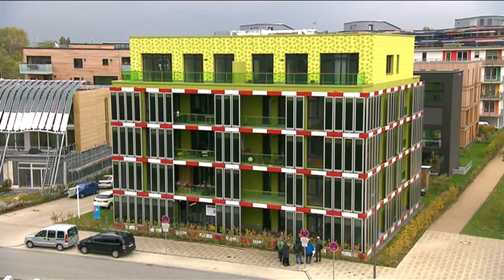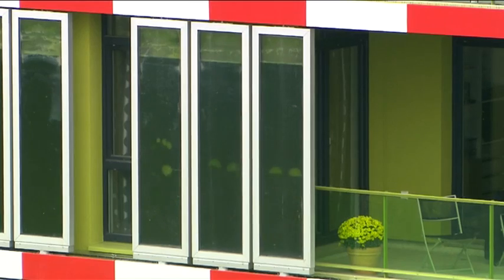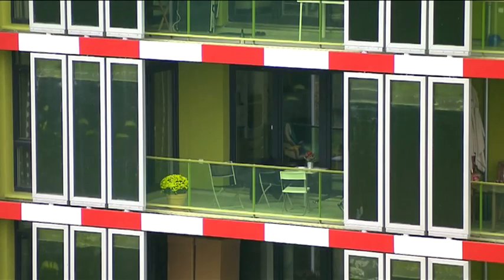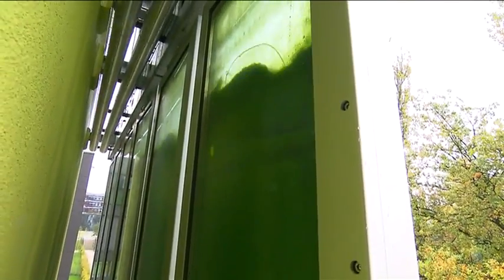And finally, the IBA showcased a world first — BIQ, a building with its own bioreactor that runs entirely off algae. The sun-facing sides of this structure are covered with water tanks where algae bask in the light. What happens next is truly innovative.